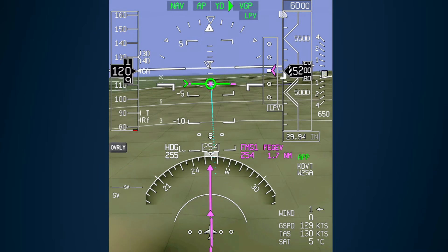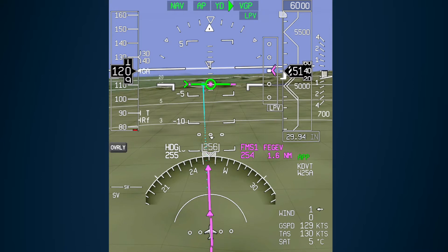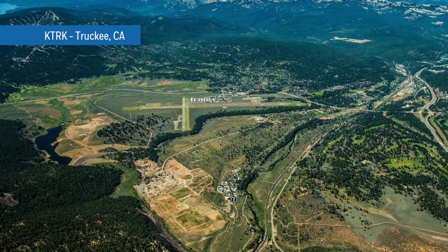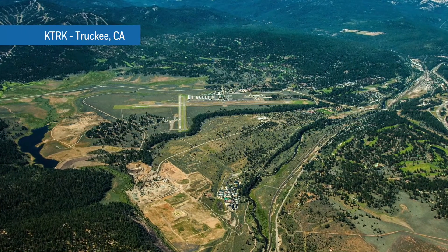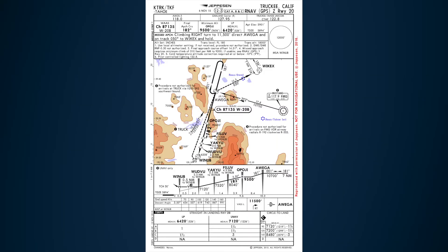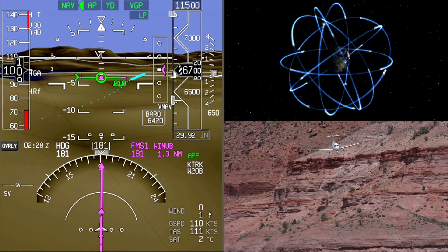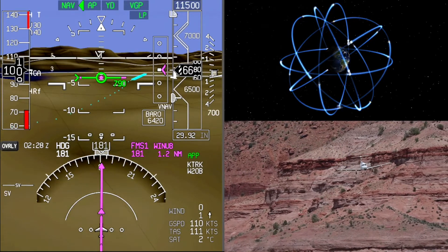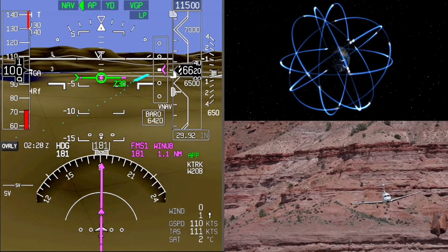RNAV approaches with LPV minimums provide precise GPS-based lateral and vertical guidance. For approaches where terrain or other obstructions do not allow publication of vertically guided LPV procedures, LP minimums are published. RNAV approaches with LP minimums provide precise GPS-based lateral guidance. An RNAV approach with LP minimums combines the FMS navigation database with SBAS signals from GPS satellites to produce an approach that closely mimics a localizer-only approach.